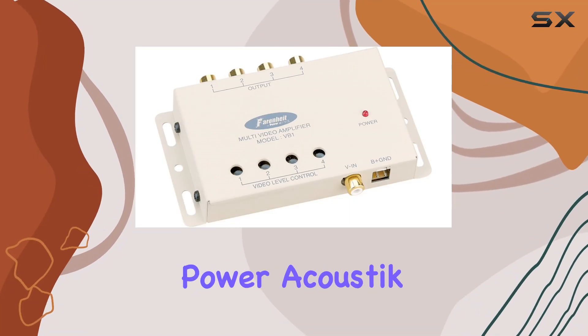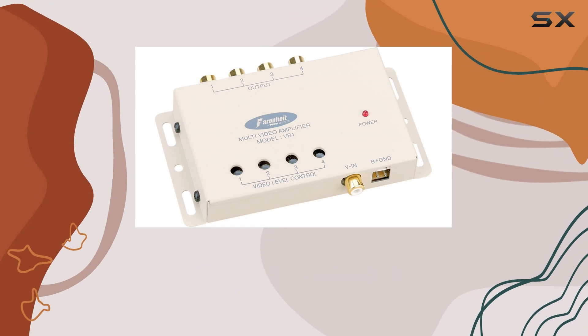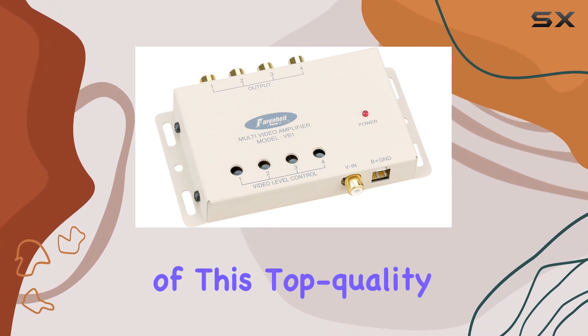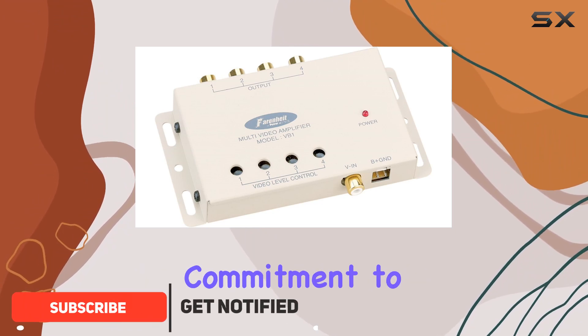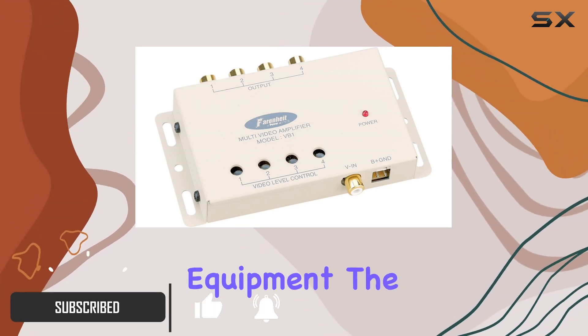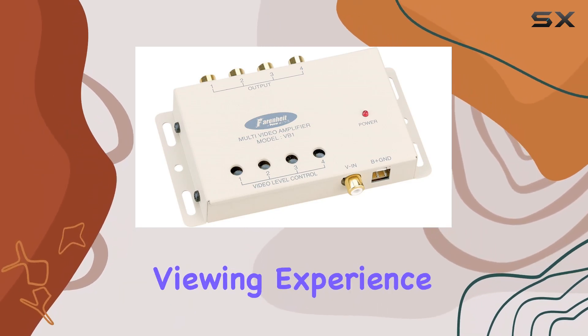Welcome to my review of the Power Acoustic VB1 Video Signal Booster. Today we're diving into the features and performance of this top-quality device. Manufactured by Power Acoustic, known for their commitment to excellence in audio and video equipment, the VB1 boasts impressive specs that promise to elevate your viewing experience.